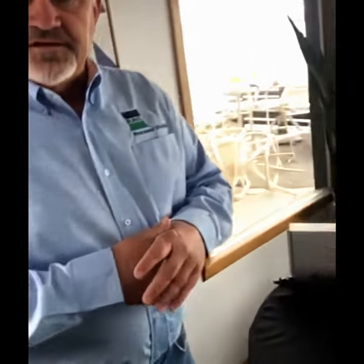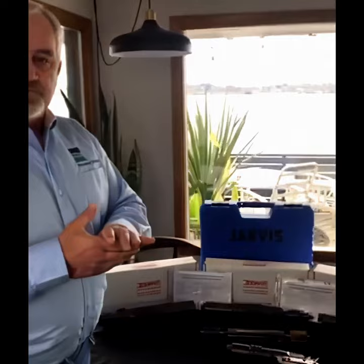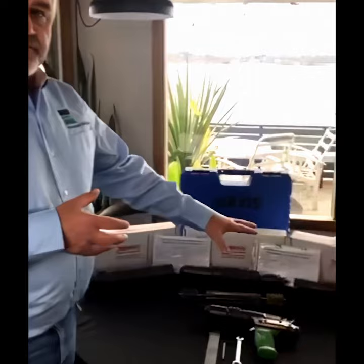My name is Chuck Bildstein. I work for Bunzel Processor Division. I've been with the company for 22 years. Primary functions for the company has been with the stunner equipment, captive bolt stunner equipment, electric stunners, along with some other duties.